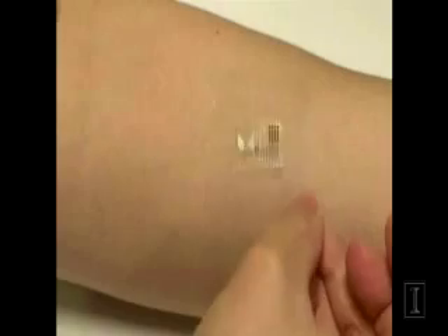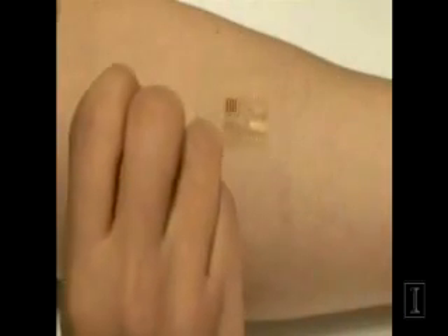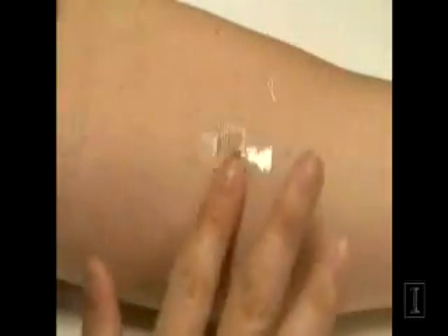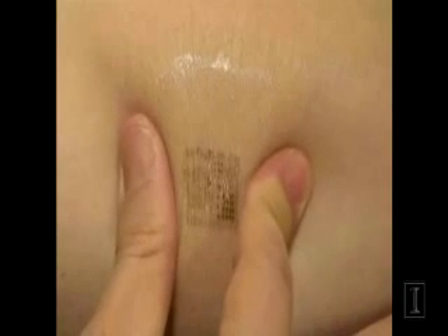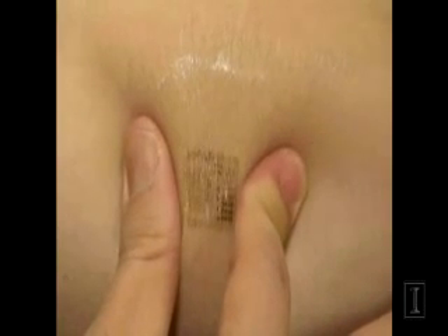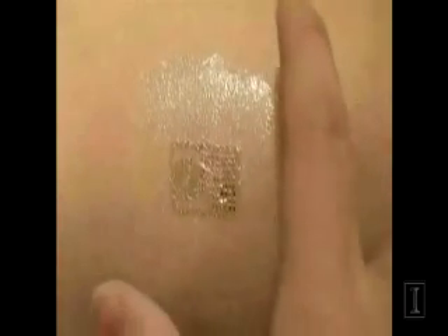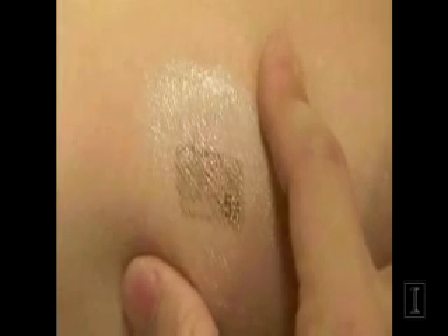Our thought was that if you could convert the electronics from the rigid, boxy form that exists today into a format that looks like the skin in terms of mechanical properties, shape, stretchability, toughness — then you could almost make a second skin that would laminate on the surface of the biological skin in a completely seamless, integrated fashion.